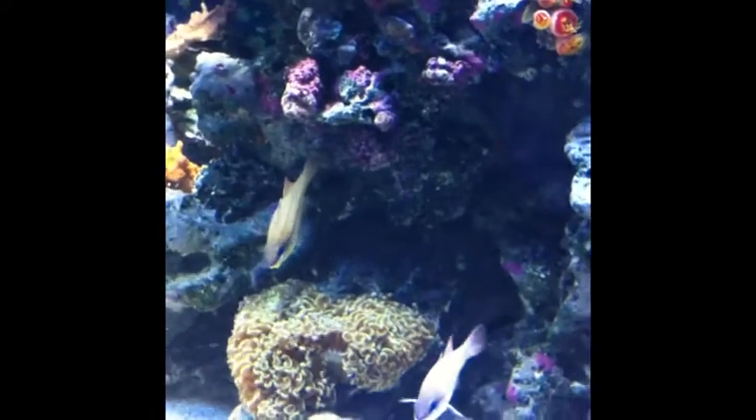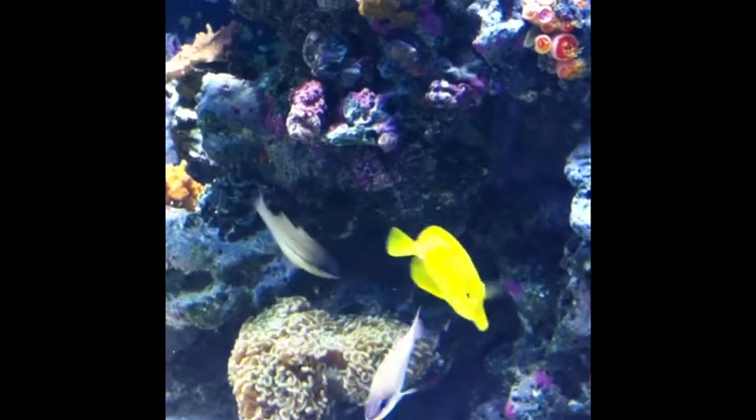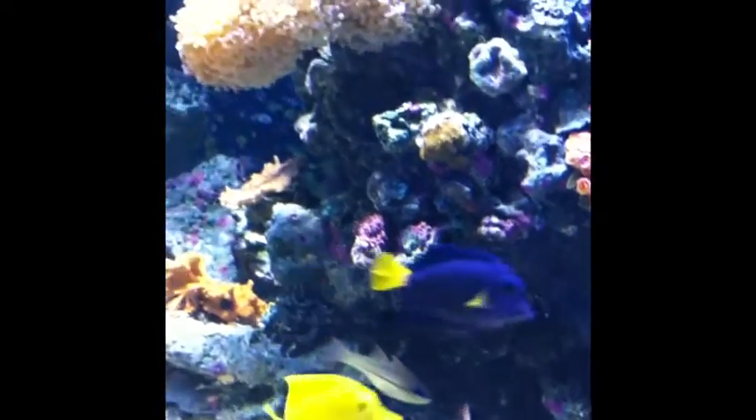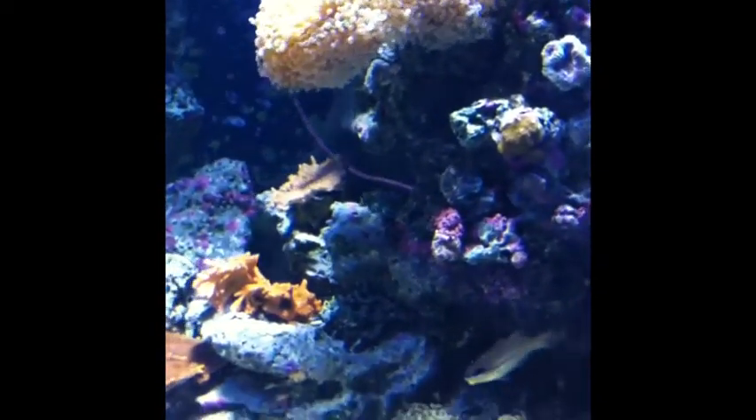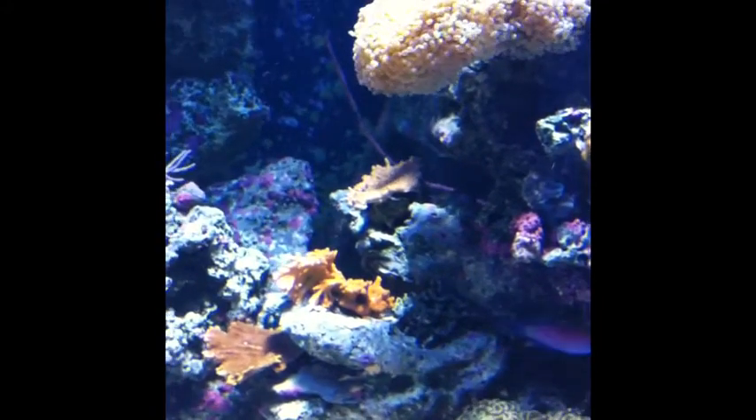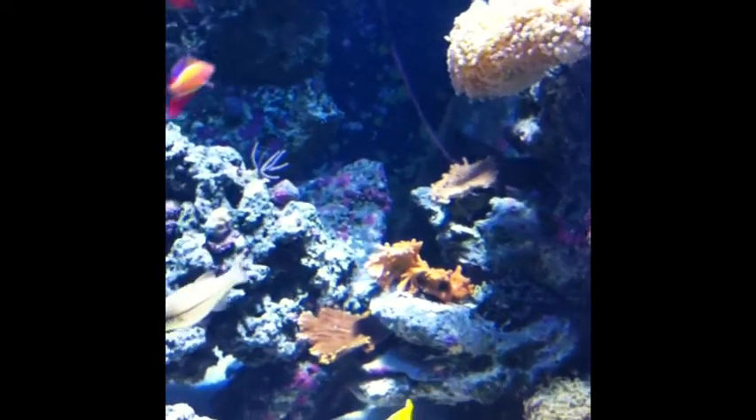I added an orange hammer that the blue face thankfully hasn't touched. You can tell the frogspawn there is going pretty well. And just a couple of other things — some of the caps there.